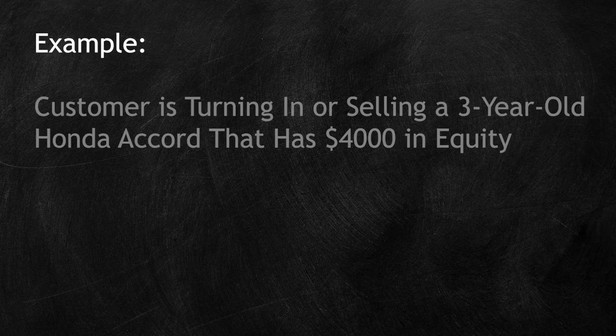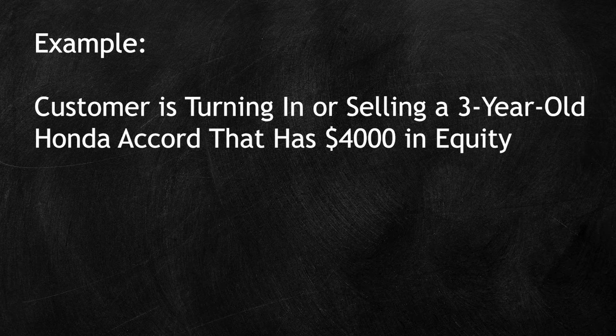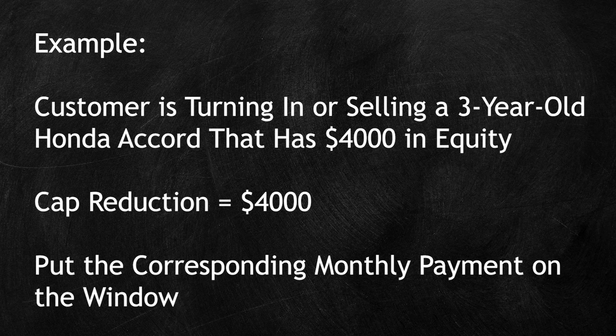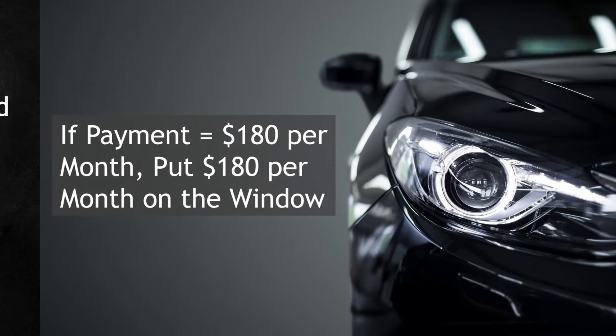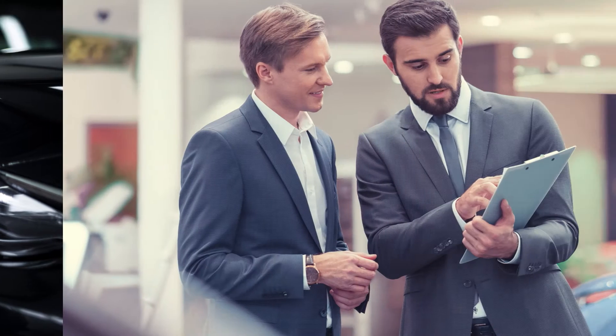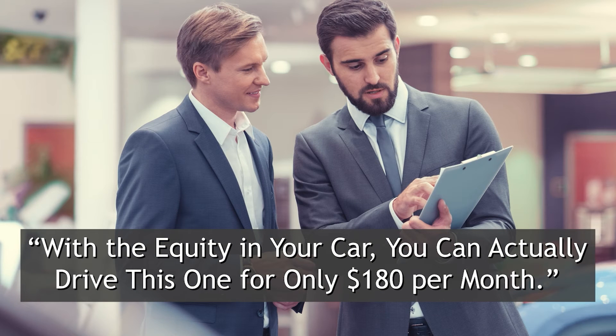If they're turning in or selling you a three-year-old Honda Accord that has $4,000 in equity, take that $4,000 as a cap reduction and put that monthly payment on the window. Let's say the payment is now only $180 per month — put $180 per month on the window. And if they do not ask, at some point simply tell them that with the equity in their car, they can actually drive this one for only $180 per month.